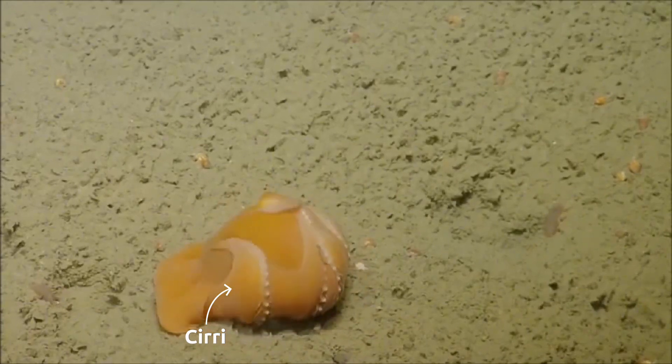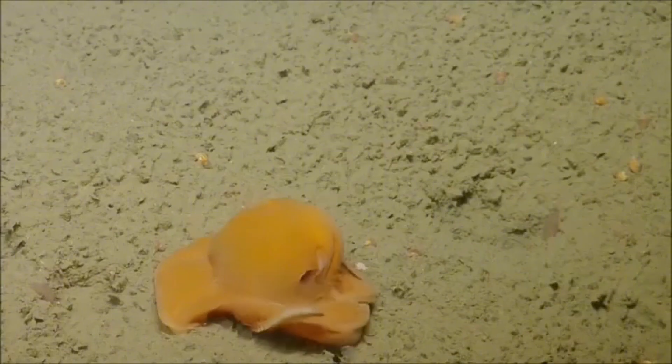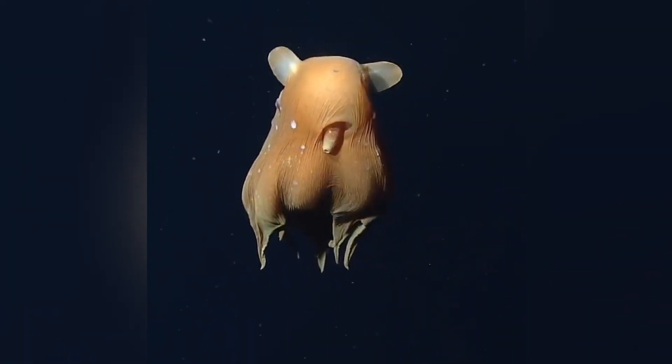Aside from their pudgy shape, Flapjack Octopuses are equipped with small, hair-like structures called cirri. You'll see these tiny filaments lining their arms, and they help detect food in the sediment as they glide along the ocean floor. Think of them like the whiskers on a cat, just miniaturized for cephalopod life.